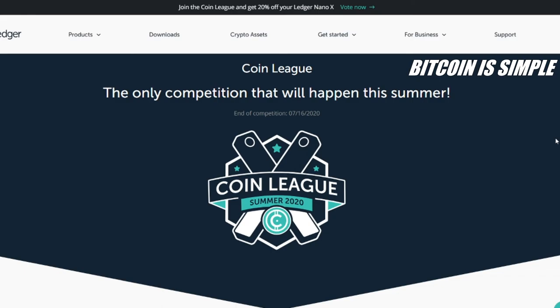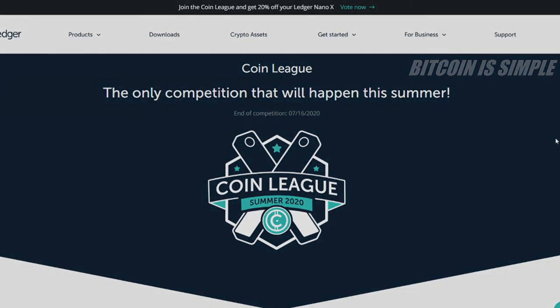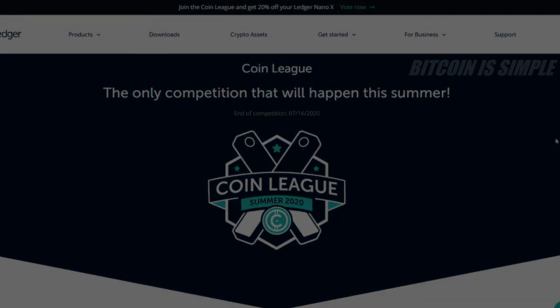I hope this video was useful for you. Don't forget to leave a comment, leave a like, and subscribe to our channel so you don't miss our next videos. Please share this video and make sure to check the video description so you can find the link to this website where you can buy your Ledger Nano X with 20% off and participate in the Coin League. I hope this video was useful and see you next time.